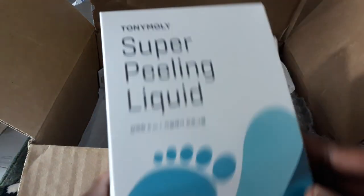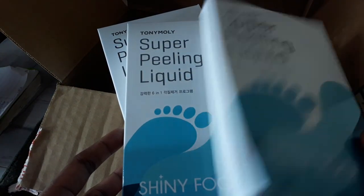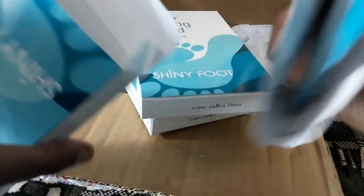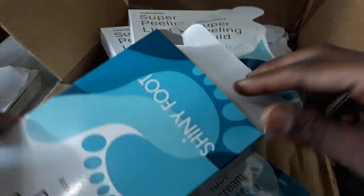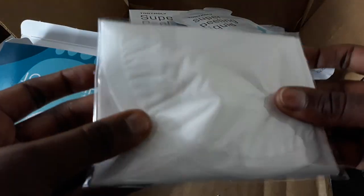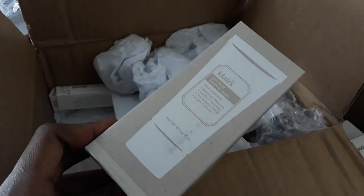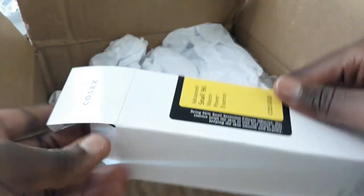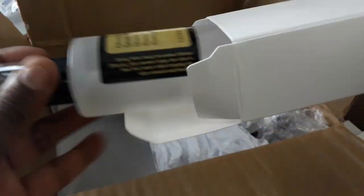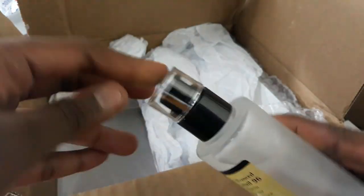So these are my Sokoglam purchases. I bought three Tony Moly Super Peeling Liquid Shiny Foot pads — they are exfoliating water pads for your feet. I hear that when you apply these peeling liquids you can't wear open shoes for about a week because your legs will be peeling. You put the liquid inside the booties and then wear them. I also had to buy moisturizer to replace the one I had — the Klairs Rich Moist Soothing Cream.